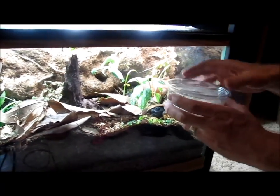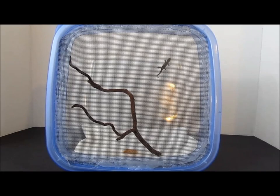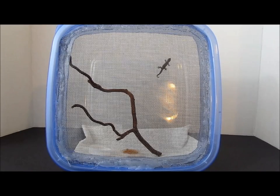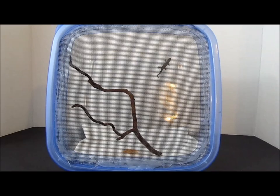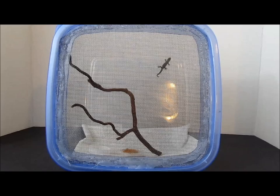The most basic enclosure consists of a ventilated container with a paper towel substrate, some sticks or vines for climbing, at least one hide per gecko, and food and water dishes. This enclosure is suitable for hatchlings to juveniles up to about 3 months old.